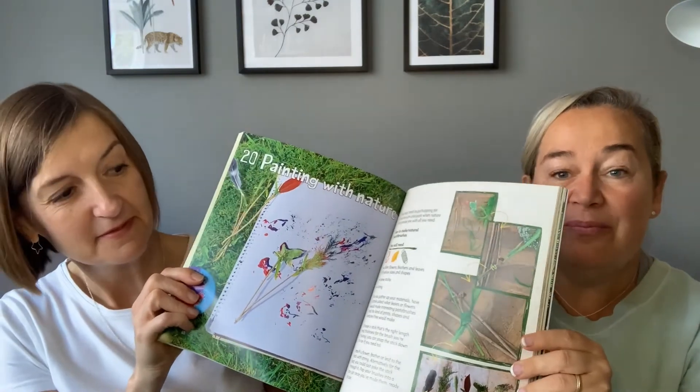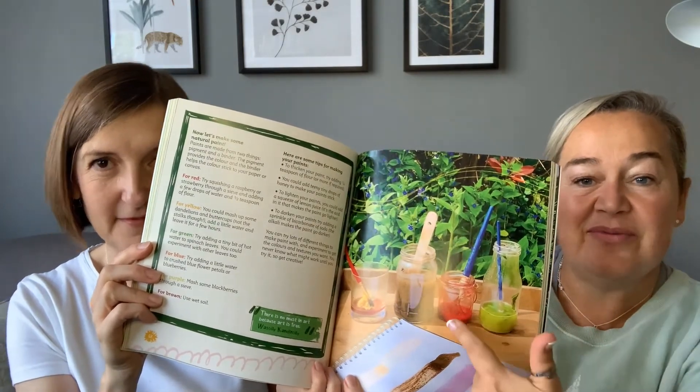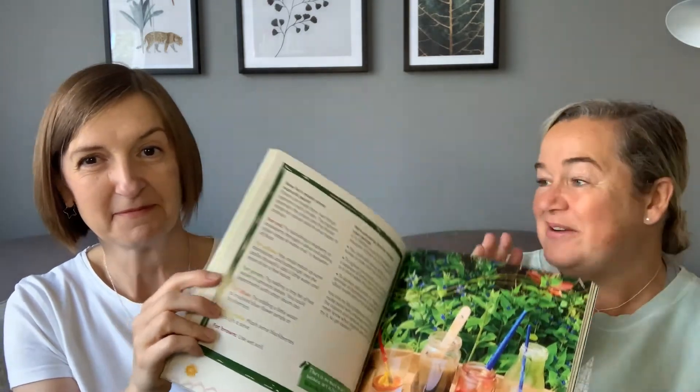We're going to share a few of our favourite activities from the book. My favourite is to make your own paintbrushes from what you find — you just need some sticks and then attach some flower heads or a feather to the end to use as paintbrushes. You can also make your own paints, which is loads of fun. These paints were made from strawberries, mud, mint, spinach and dandelion. Painting with nature is probably my favourite activity in the book.